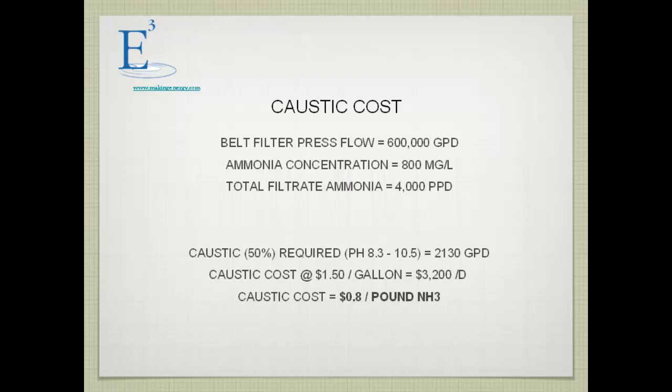Caustic costs about 80 cents a pound, and we've done a lot of titrations — which works out to roughly the value of ammonia today at 70–80 cents a pound. So there's no real profit there.